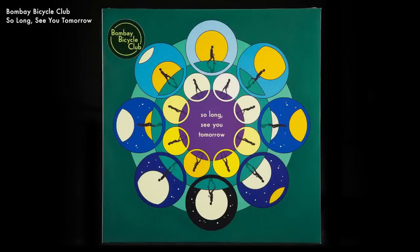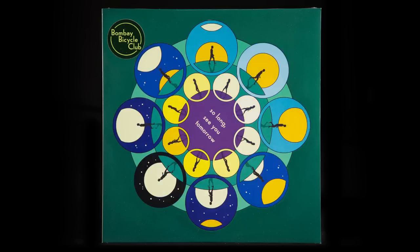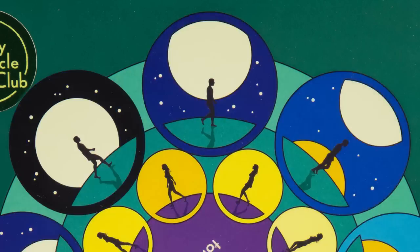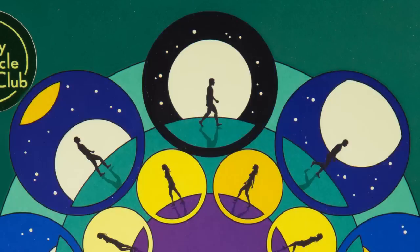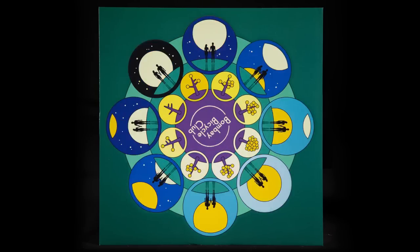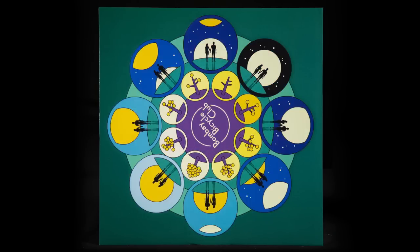And then there are interesting things like the Bombay Bicycle Club's So Long, See You Tomorrow. If you could actually rotate that record, you would see that it's also an animation — a man walking on the outside with the sun rising, a woman closer to the middle walking in the opposite direction, and then another animation in the middle where they're walking off on a sunset together. And a tree's growing these weird shapes.